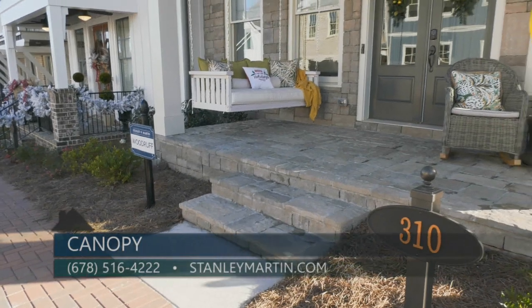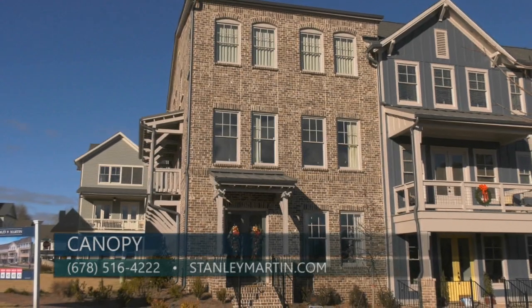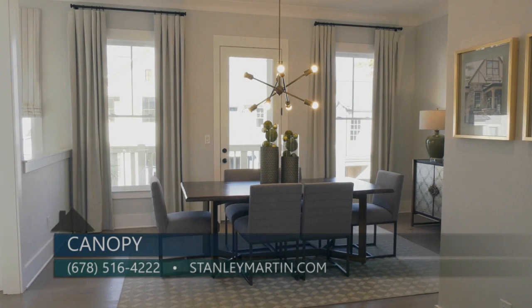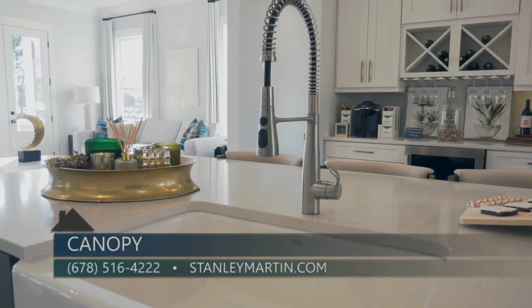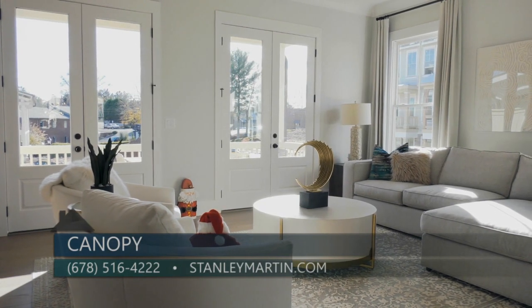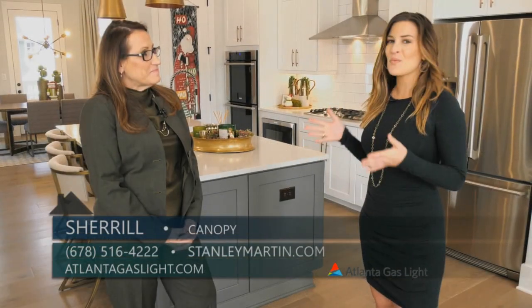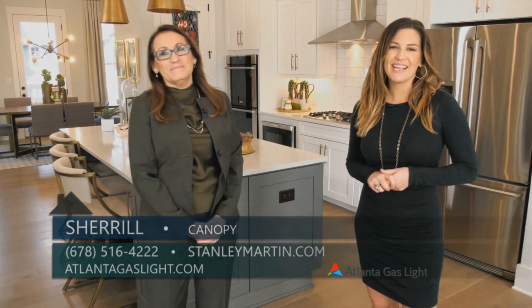Canopy home prices start in the mid-$500s. We're selling quickly — we have one home ready now, but we also have many homes under construction. For more information regarding Canopy, call 678-516-4222 or visit stanleymartin.com and look for Canopy. And to learn more about natural gas and natural gas appliances, go to atlantagaslight.com. Nothing says welcome home like the comfort of natural gas.